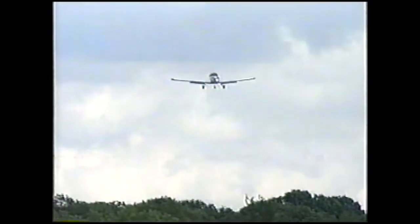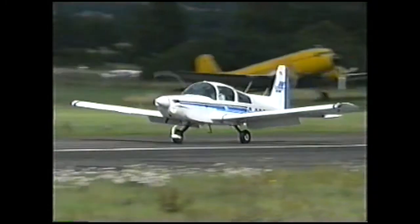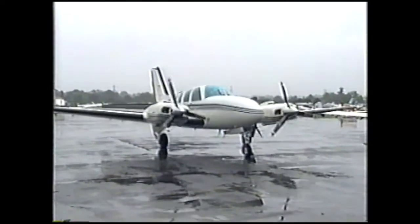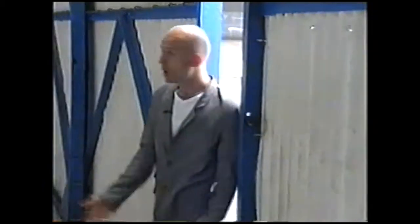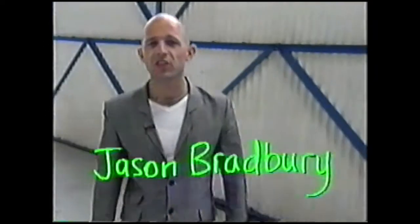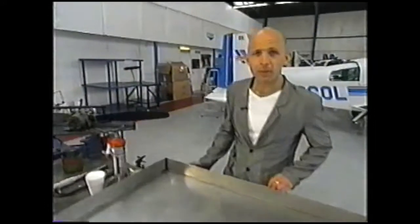Just look at this place — there are enough aircraft in here to keep even the most enthusiastic pilot happy for a week. But this hangar is also good to demonstrate something else about science: if we want answers to scientific questions, scientific models come in very handy.